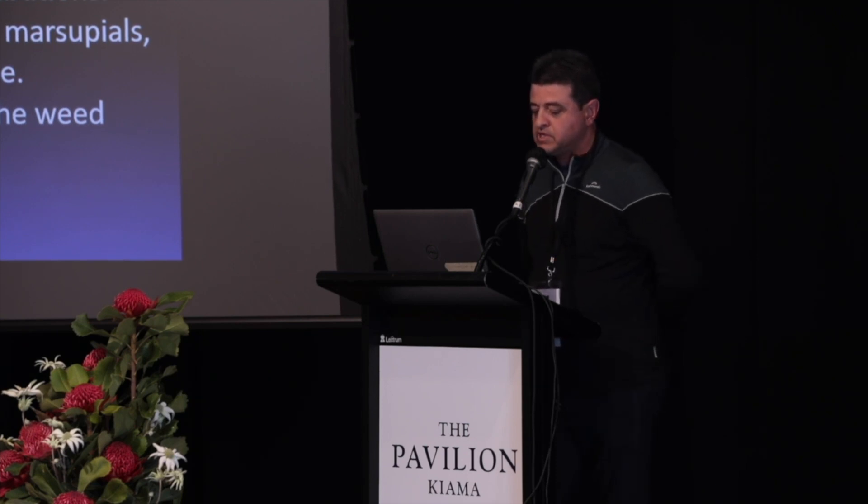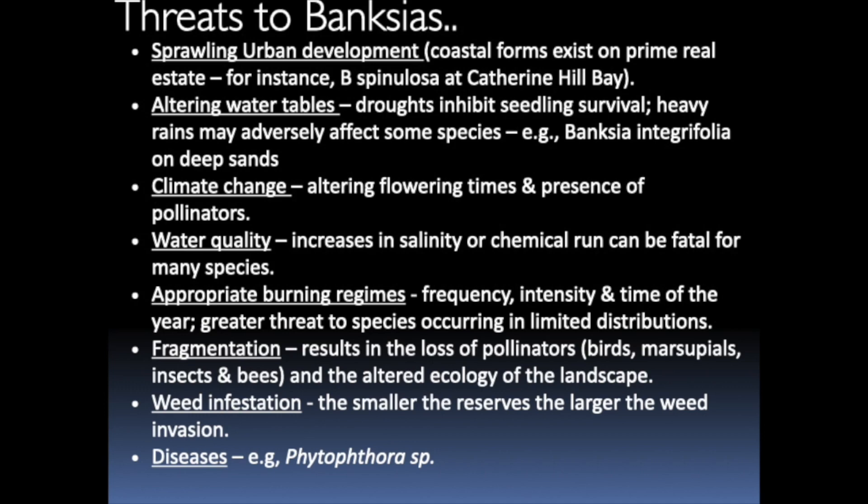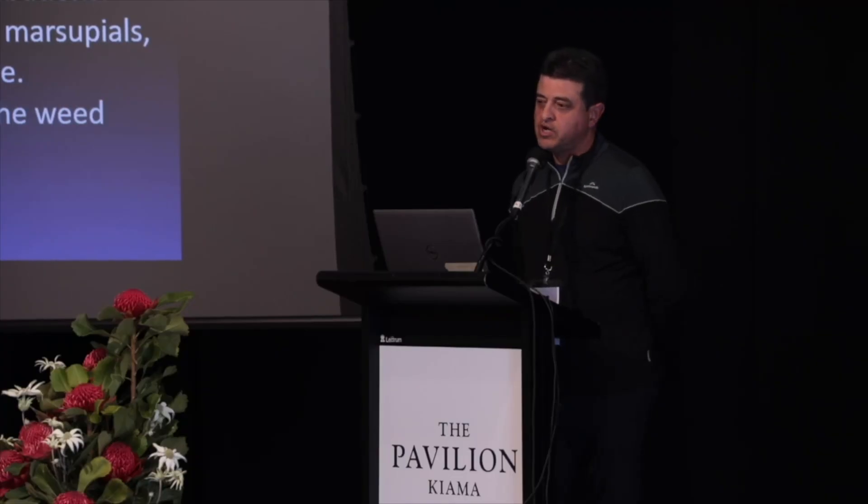Water quality and salinity are issues. Burning regimes — how often fires come along — is important. A lot of Banksias are killed by fire, but they produce fruiting cones that rely on fires to release their seeds. Many Banksias take at least three or four years to mature enough to flower and produce seed before the next fire. If two fires come in close succession, it can wipe out an entire small population of a species. Some species in WA occur in very limited distribution — if a fire comes through, it risks extinction of that species. That's why grafting becomes so important to preserve material.